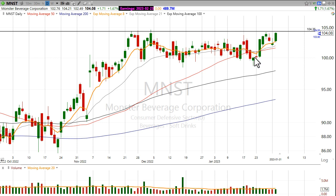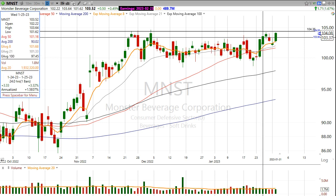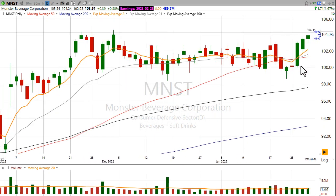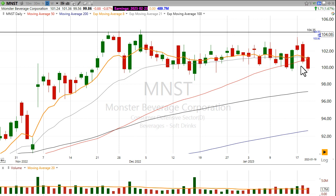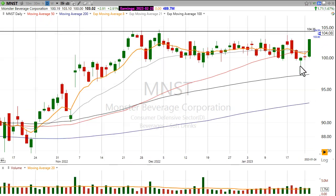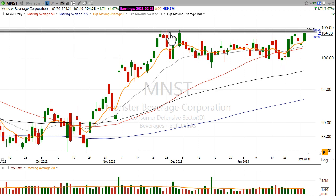Maybe you're someone that gets stopped out of this and then missed this move back up. That can happen sometimes. I know sometimes I get shaken out of a stock and I can almost take it personally — like, how dare you shake me out — and then rip everyone's face back to the upside. But I can see this clear pivot right here.